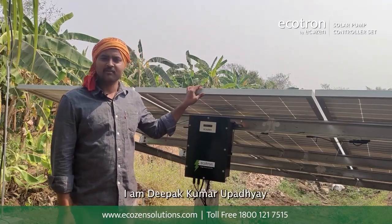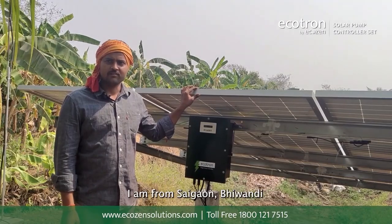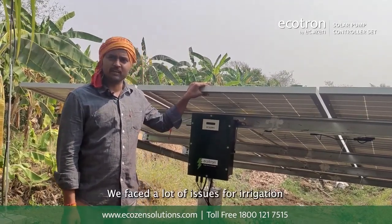Firstly, I would like to introduce myself. I am Deepak Kumar Rupadhyay and I am talking to you from Saigao, Bhivandi. Here we have 4 acres of land in Saigao and we also faced a lot of irrigation issues for the field.